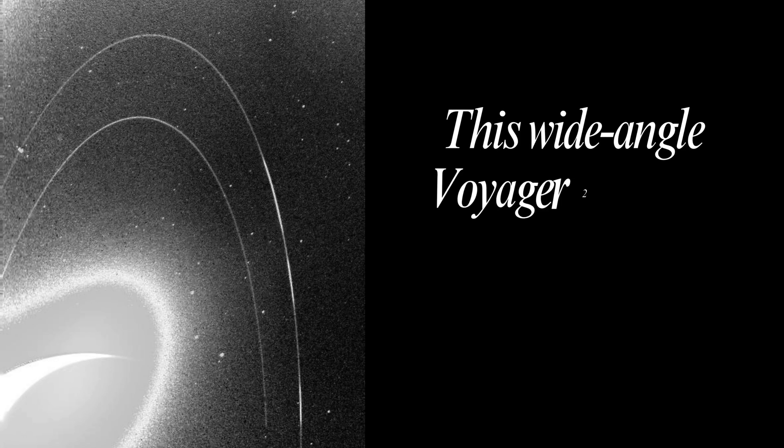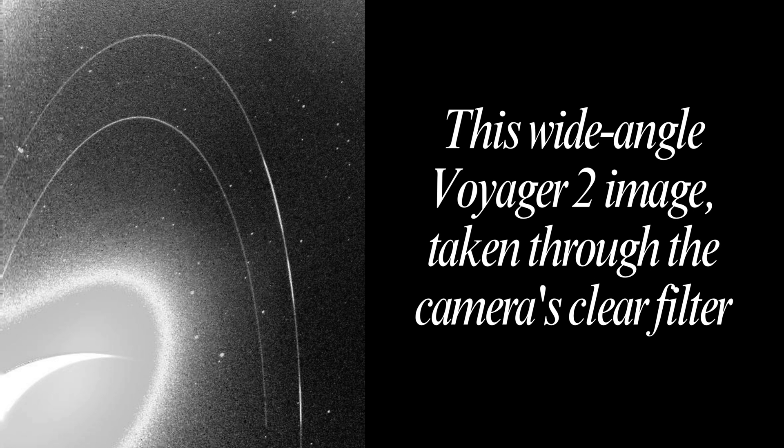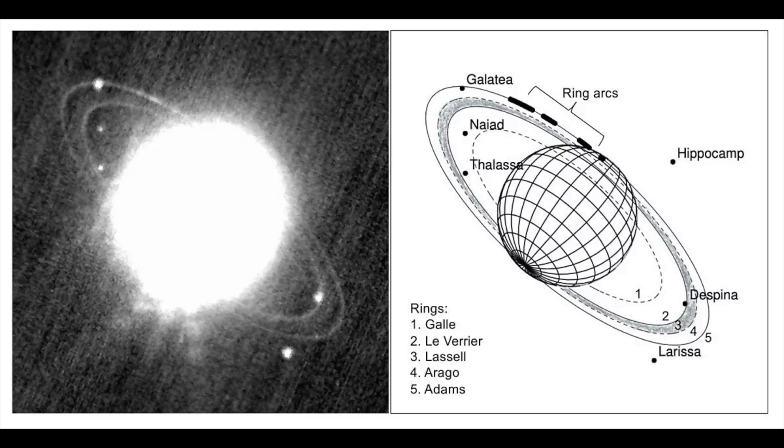Neptune's atmosphere gradually merges into water and other melted ices over a heavier solid core with about the same mass as Earth. Neptune has at least five main rings and four prominent ring arcs — which means rings that are well-known or easily found. Starting near the planet and moving outward, the main rings are named Galle, Le Verrier, Lassell, Arago, and Adams.